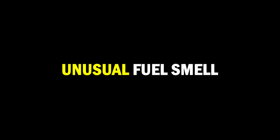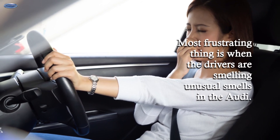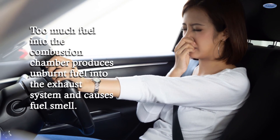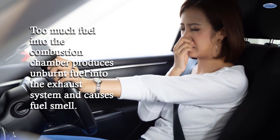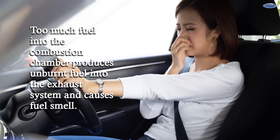Unusual Fuel Smell. A most frustrating issue is when drivers smell unusual odors in the Audi. Too much fuel entering the combustion chamber produces unburnt fuel in the exhaust system, causing a noticeable fuel smell.